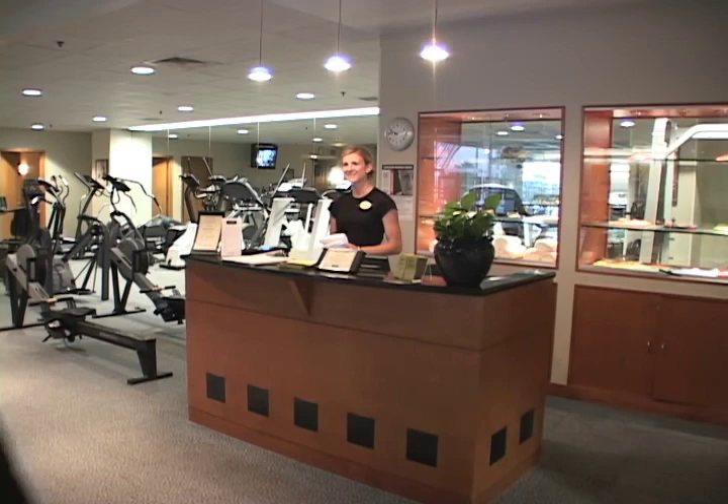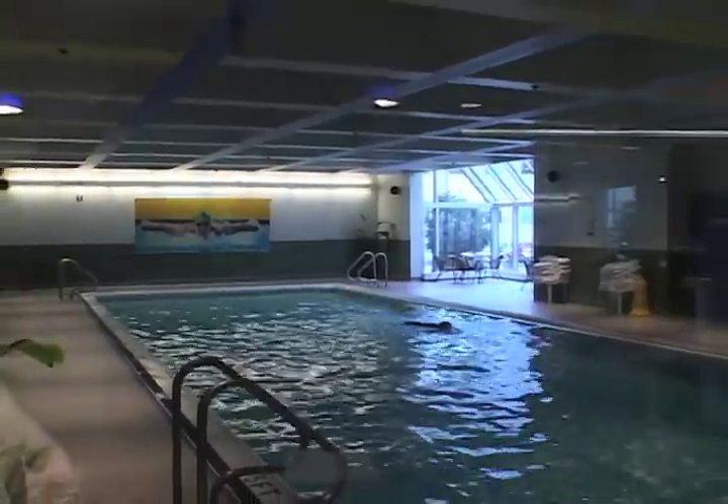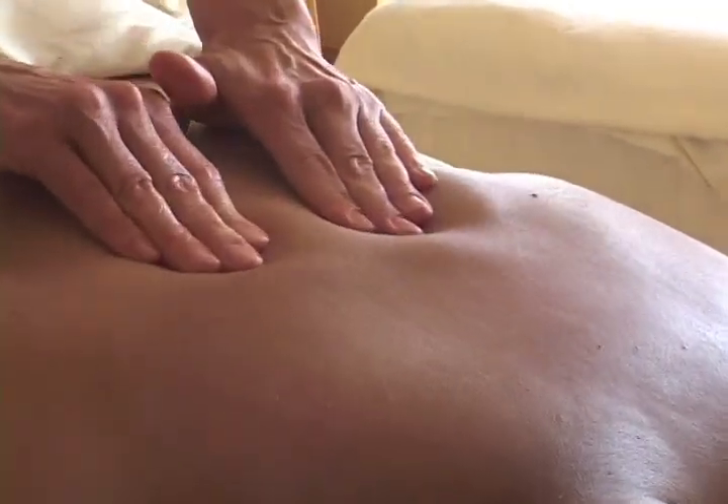The hotel also boasts a state-of-the-art fitness center, fully equipped with an indoor swimming pool, weight training equipment, cardiovascular machines, sauna, and massage therapy. Personal trainers are also available by appointment.